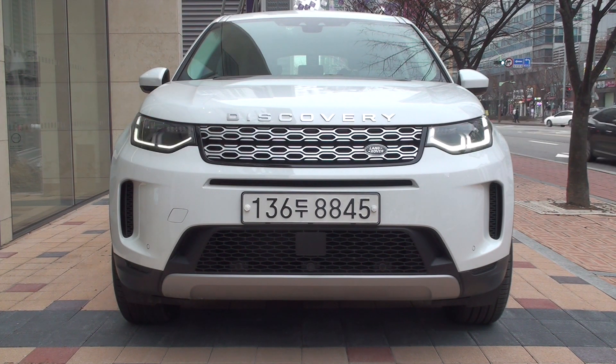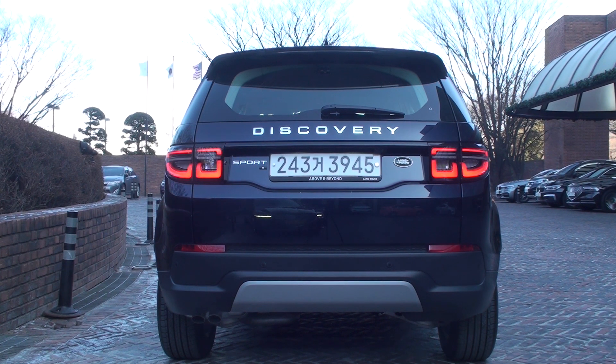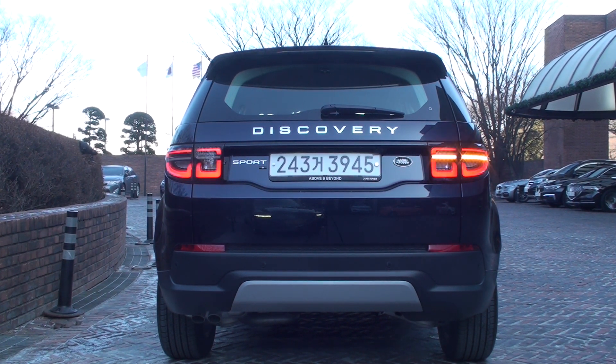The upper grade models with signature daylight also feature premium LED headlamps. Animations can be set for the turn indicators on lower grade models, but only the rear turn indicators will turn on.